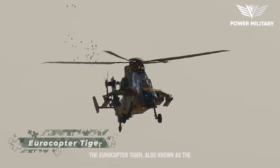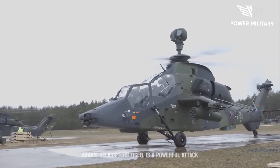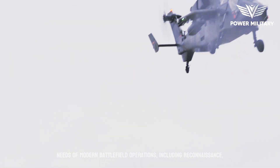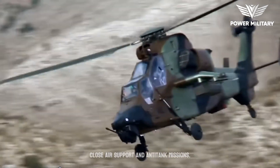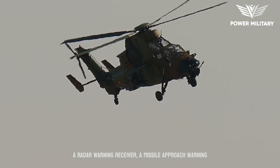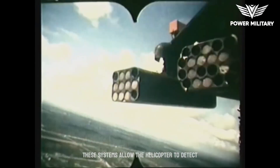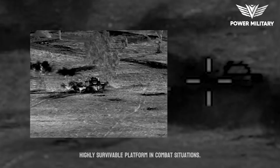The Eurocopter Tiger, also known as the Airbus Helicopters Tiger, is a powerful attack helicopter designed and manufactured by Airbus Helicopters. It is designed to meet the needs of modern battlefield operations, including reconnaissance, close air support, and anti-tank missions. The Tiger also features advanced defensive systems, including a radar warning receiver, a missile approach warning system, and chaff and flare dispensers. These systems allow the helicopter to detect and evade enemy threats, making it a highly survivable platform in combat situations.